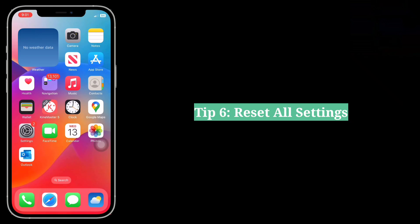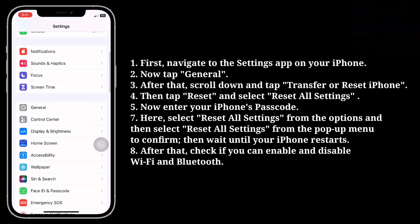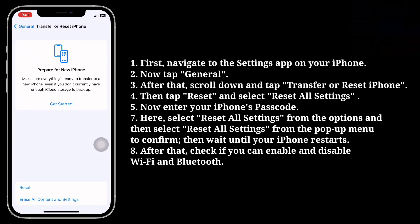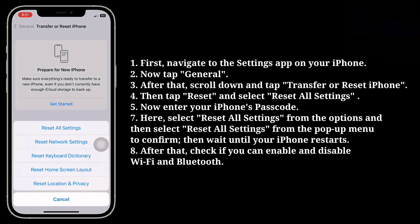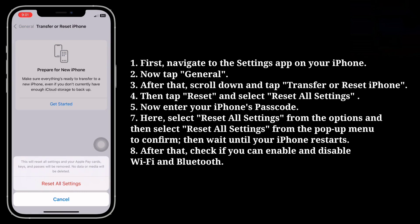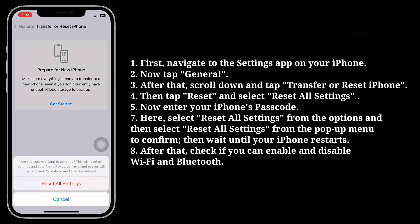Next tip is reset all settings. Navigate to the Settings app, then tap General. After that, scroll down and tap Transfer or Reset iPhone. Then tap Reset and select Reset All Settings. Now you have to enter your iPhone's passcode. Select Reset All Settings from the options and then select Reset All Settings from the pop-up menu to confirm. Wait until your iPhone restarts, then check if you can enable and disable Wi-Fi and Bluetooth.